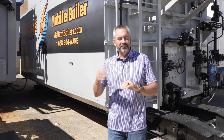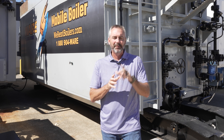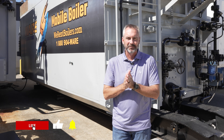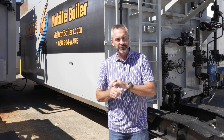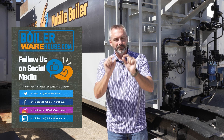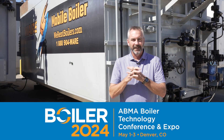Today on The Boiling Point we're going to be talking about fire tube and water tube boilers and how the output of each one is a little bit different. Make sure you check out all of our social channels — like us on Facebook, share our YouTube content, check us out on LinkedIn, and also at boilerwarehouse.com. Mark your calendars: Boiler 2024, May 1st through the 3rd.